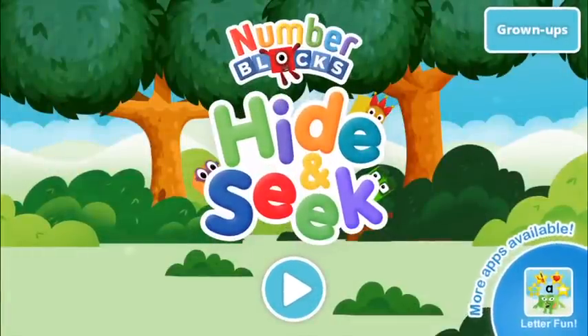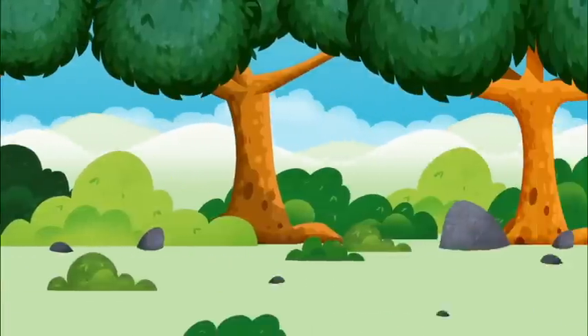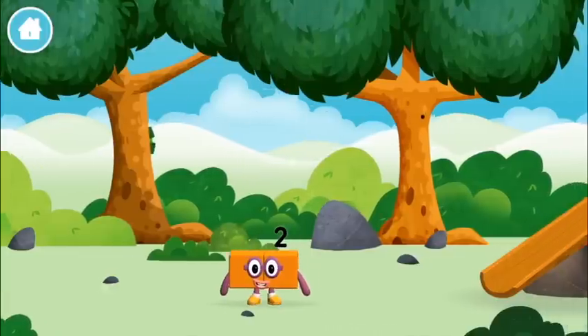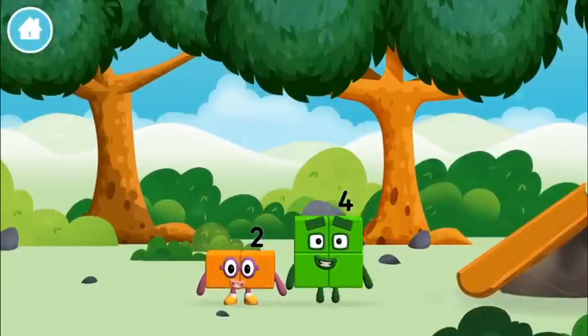Welcome to Number Blocks hide-and-seek! Let's go. Can you find all of the number blocks? You found one number block — it was hiding behind a tree.